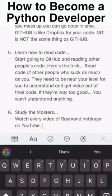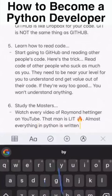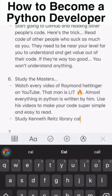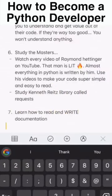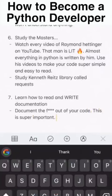Number six: study the masters. Watch every video of Raymond Hettinger on YouTube — that man is incredible. Almost everything in Python is written by him. His videos show you how to make your code super simple and easy to read. Also study Kenneth Reitz and his library called Requests.